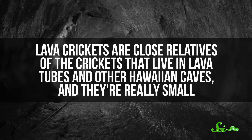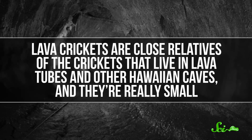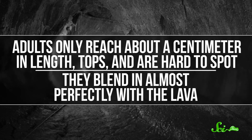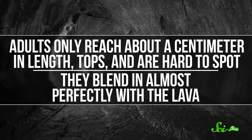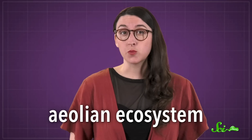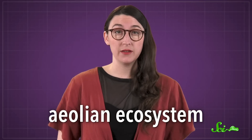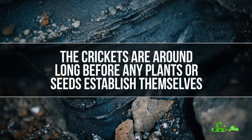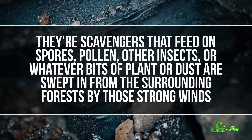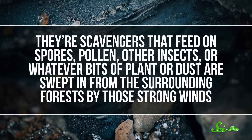Lava crickets are close relatives of the crickets that live in lava tubes and other Hawaiian caves, and they're really small — adults only reach about a centimeter in length. They blend in almost perfectly with the lava. They're part of what's called an aeolian ecosystem, which means their main food source is brought in from outside the area they're living in. The crickets are around long before any plants or seeds establish themselves, so they're scavengers that feed on spores, pollen, and other insects — whatever bits of plant or dust are swept in from surrounding forests by strong winds. They might also get a lot of their protein and nitrogen needs from sea foam that drifts upward from the ocean.